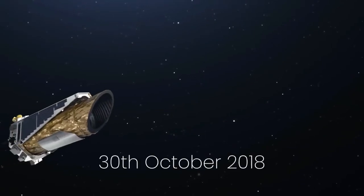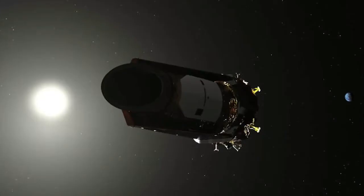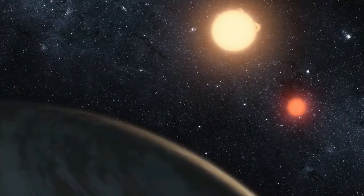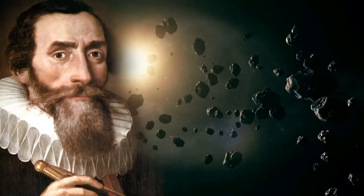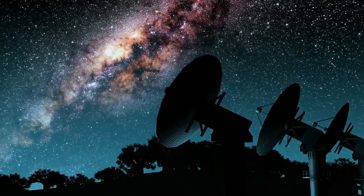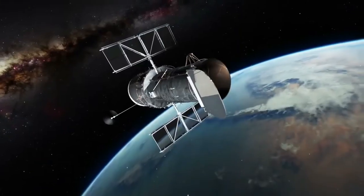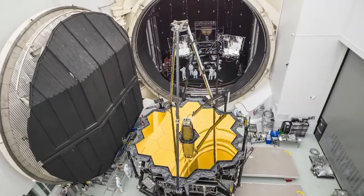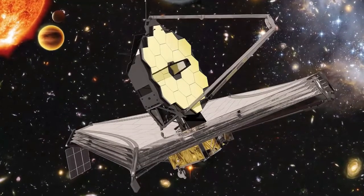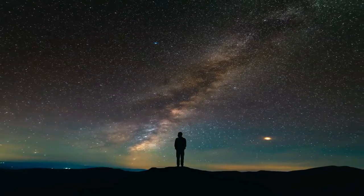Kepler was finally retired on 30th October 2018 as it ran out of fuel. The telescope was deactivated with a good-night command sent from mission control the next month. Coincidentally, Kepler's retirement fell on the 388th anniversary of Johann Kepler's death, after whom it is named. Although not operational anymore, these incredible discoveries predict a near future in which astronomers will use new and advanced telescopes to more deeply understand Kepler's numerous finds. The James Webb Space Telescope will take a much closer look at some of these Kepler objects of interest, hopefully bringing us closer to answering the question: are we alone in the universe?